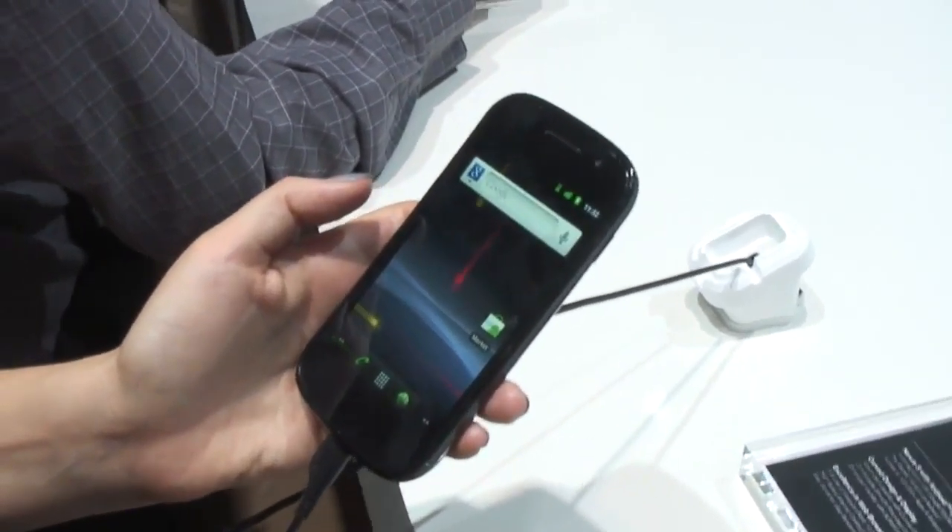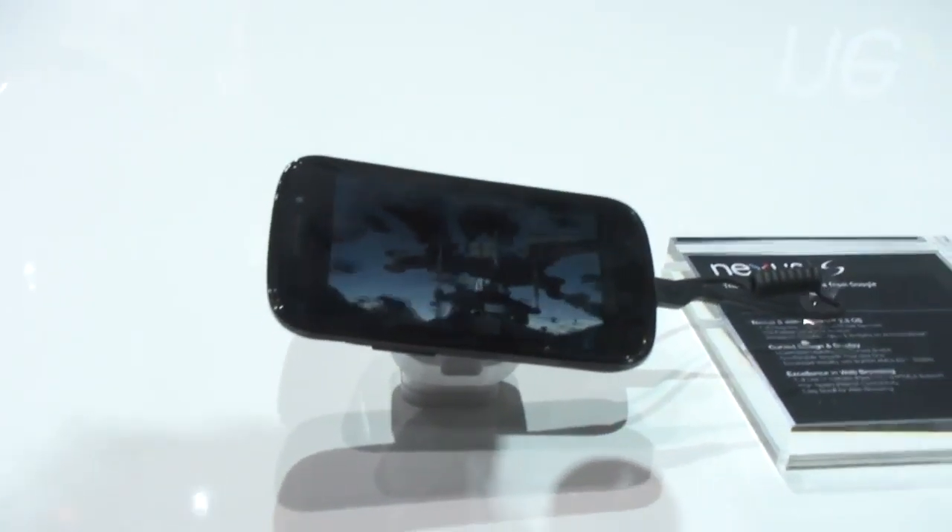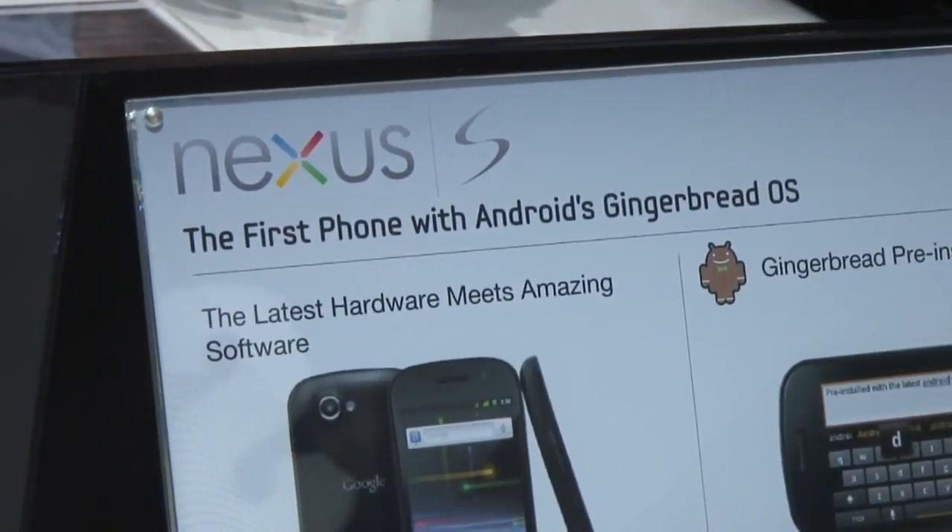Looks-wise this is a very nice phone and it's based quite a lot on the Galaxy phone, which was very popular. There's a four-inch screen and it's Super AMOLED so it's super bright, looks lovely, and of course it's running Google's Android Gingerbread.